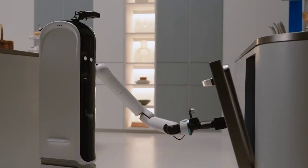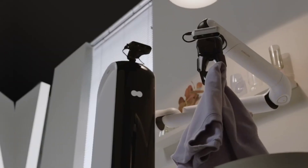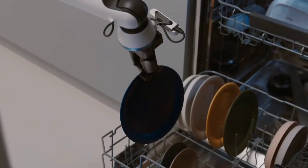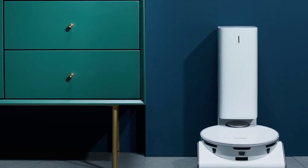This tall and skinny bot can move around on a rolling base, turn from side to side, and raise itself to reach objects placed higher. It can determine the materials of objects to use the right amount of force while moving them. Whether you need help in the kitchen or a living room, he could be an extra hand for you.